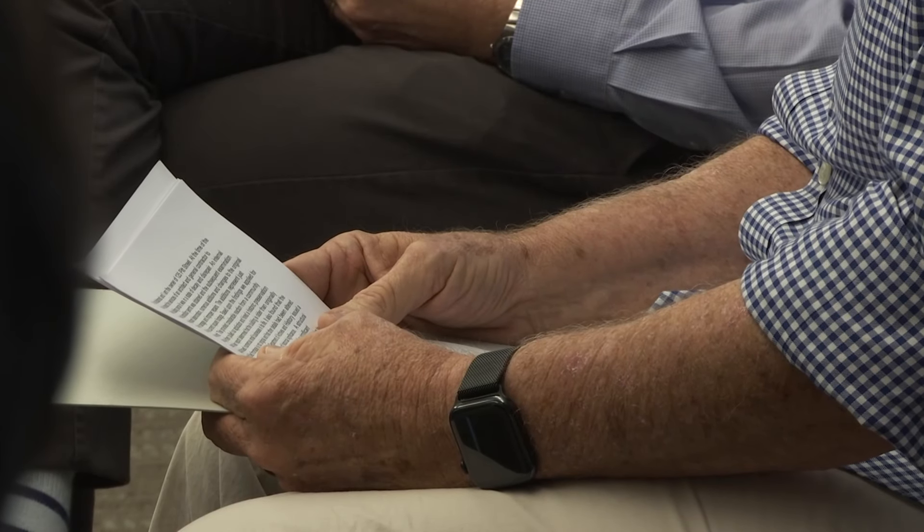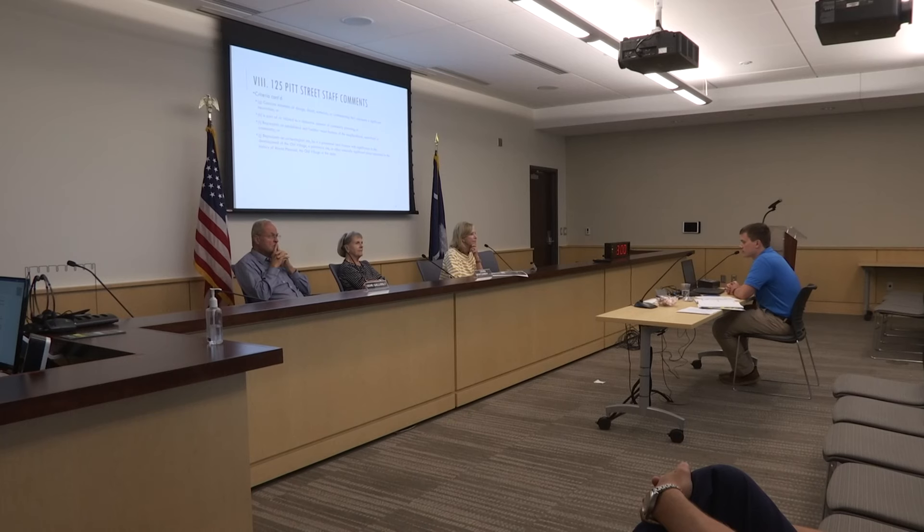His attorney spoke on his behalf at the Old Village Historic District Commission meeting. Their job was to determine if the building should be recommended for historic designation by the town council. After hearing its history, the board unanimously voted yes.